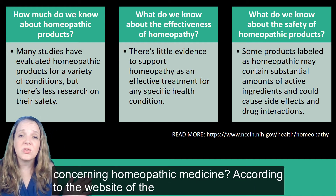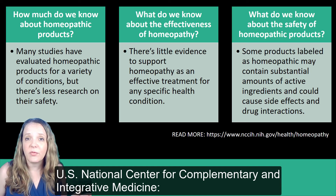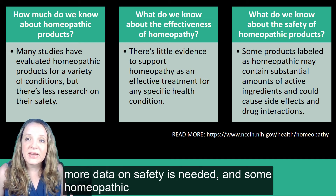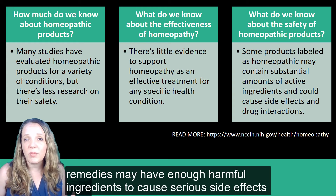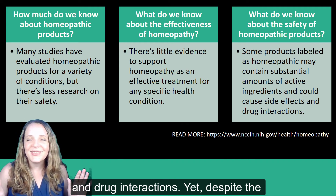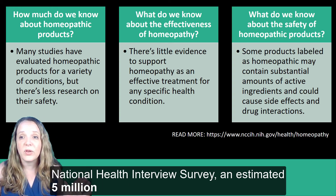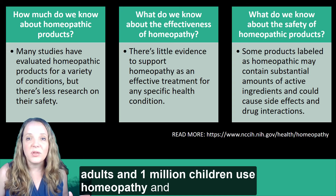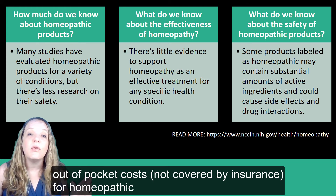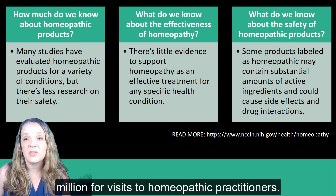According to the website of the United States National Center for Complementary and Integrative Medicine at the NIH, there is very little evidence to support homeopathy. More data on safety is needed, and some homeopathic remedies may have enough harmful ingredients to cause serious side effects and drug interactions. Yet despite the lack of scientific evidence, according to the 2012 National Health Interview Survey, an estimated 5 million adults and 1 million children use homeopathy, with out-of-pocket costs reaching $2.9 billion for homeopathic products and $170 million for visits to homeopathic practitioners.